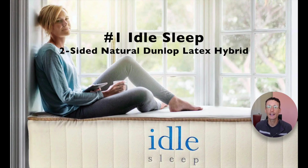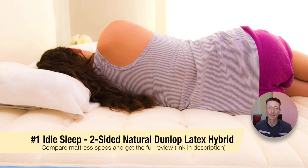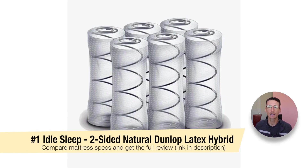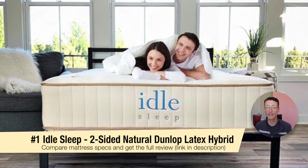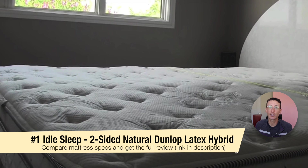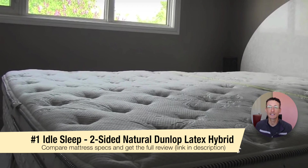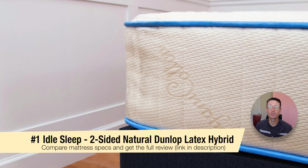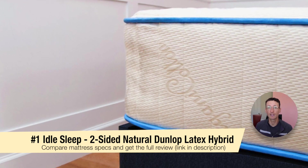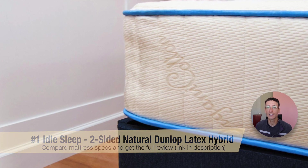Next up we have the Idle Sleep Two-Sided Natural Dunlop Latex Hybrid. This mattress provides a sleep surface that is both bouncy and pressure relieving. The individually wrapped spring coils isolate motion, meaning partner disturbance is greatly reduced. Many people are starting to look at natural latex mattresses because their relatively new polyurethane pillow top mattress is already showing signs of body impressions and sagging after just a few years — or even a couple of months. Since the Idle Sleep natural hybrid mattress is reversible and endowed with the durability of natural latex and fabric-encased coils, you'll be able to enjoy high-quality sleep for many decades to come.